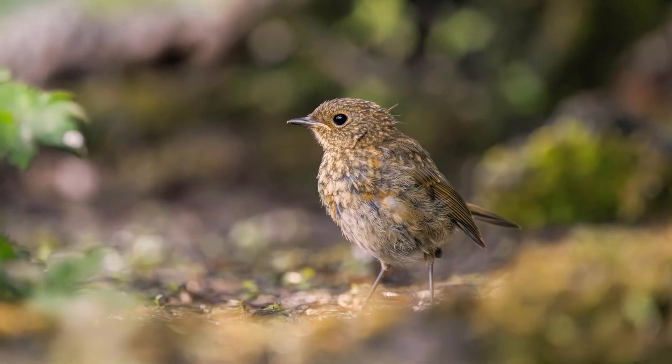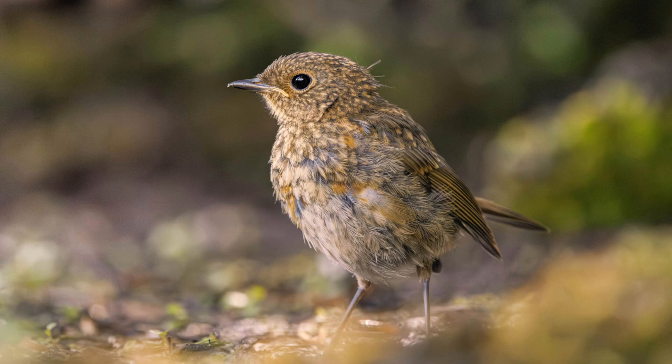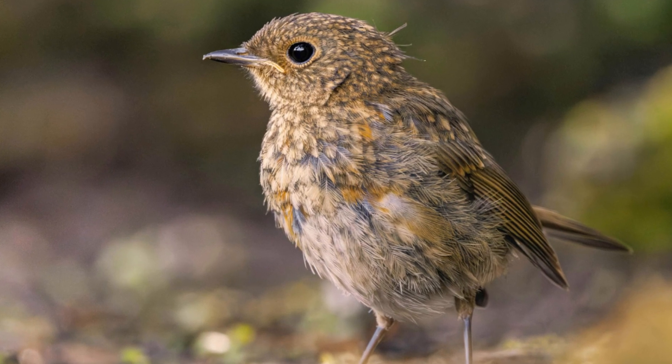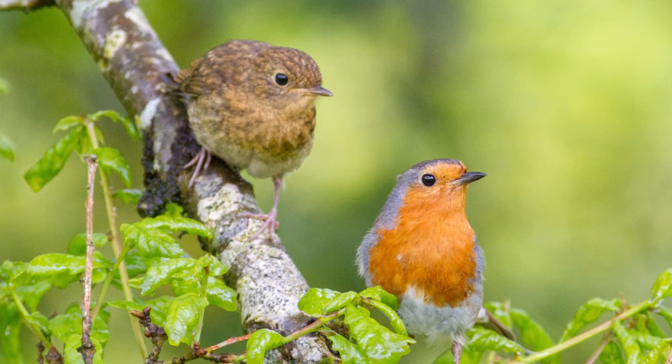Fledglings. A young robin is called a fledgling. They're brown and speckled all over so they don't have their red chest just yet. They will start to fly when they are about two weeks old.